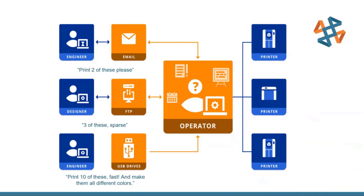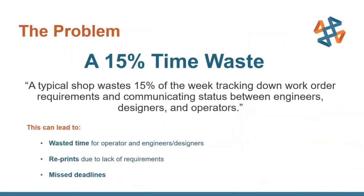What Stratasys found is that the real problem is a 15% time waste per week tracking down work order requirements and communicating statuses between engineers, designers, and operators — that's six hours a week. And that's not just for the operator; it's shared with engineers and designers who have to respond to questions. This can cause delays, reprints due to improper requirements like wrong material or color, and worst of all, missing deadlines entirely.